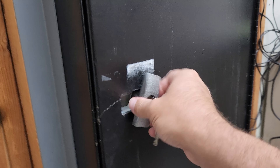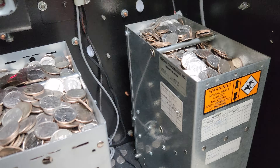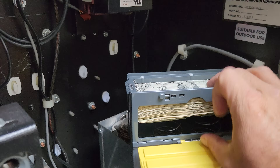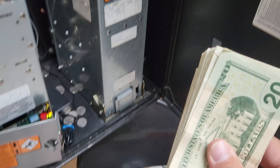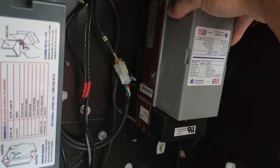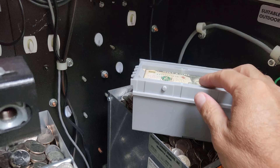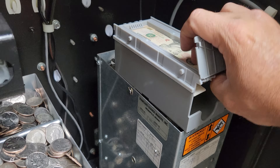We're going to check the change machine first and see how many quarters are gone. There aren't that many gone — I literally just filled this up yesterday. And we haven't taken money out of here since Monday, so this is this week only. We had kind of a slow weekend with only $600 and some dollars in here, whereas we had been having $900 one week.